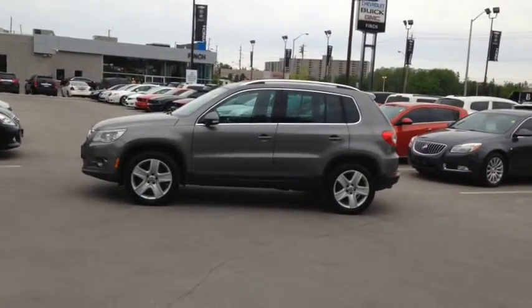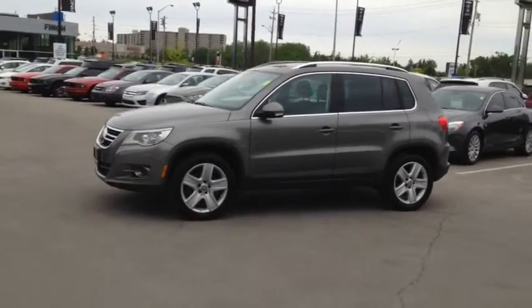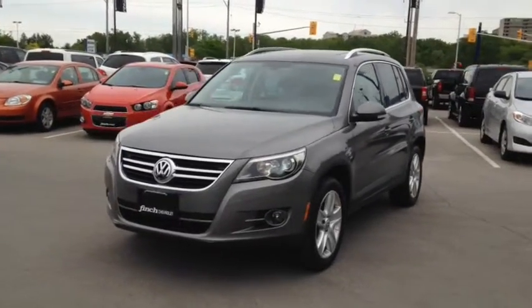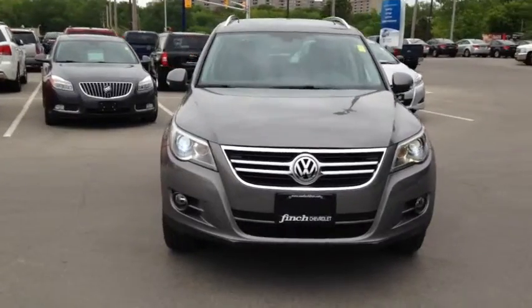Here we have the 2010 Volkswagen Tiguan 4Motion, stock number 119197. This vehicle has approximately 59,000 km, with a 2.0L 4-cylinder engine, automatic transmission and all-wheel drive.